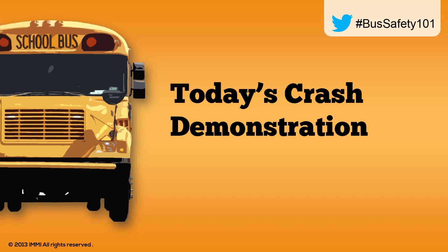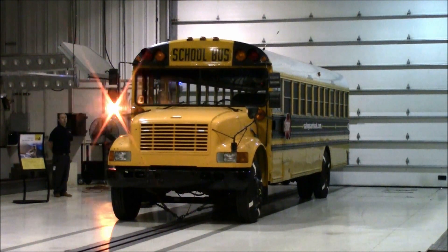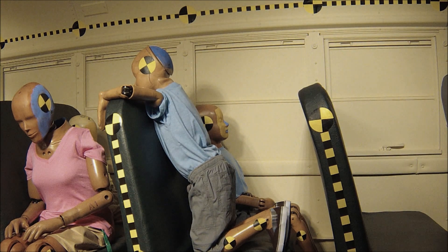Today's demonstration is something we haven't done before. All of our crash dummies are designed to collect data in the forward-facing position. Today we have two crash dummies out of position, and I think you're going to see something pretty dramatic here.